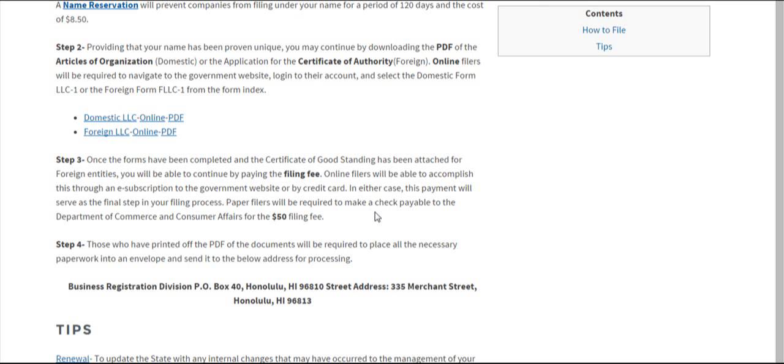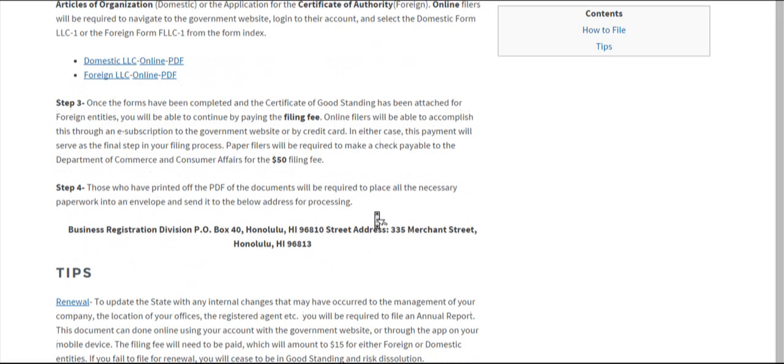At this point, you're also going to want to attach your Certificate of Good Standing to your application. If you're doing it online, it'll be one of those 'choose file' options where you can upload the PDF. If you're doing a paper filing, you're going to have to attach the physical copy of it.